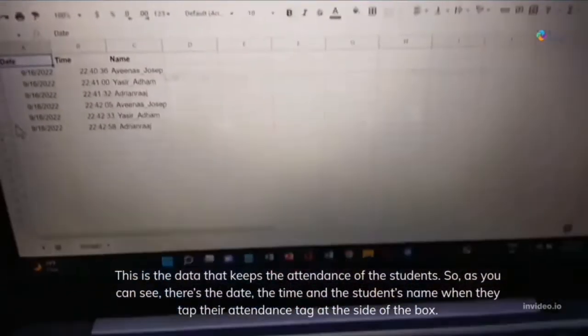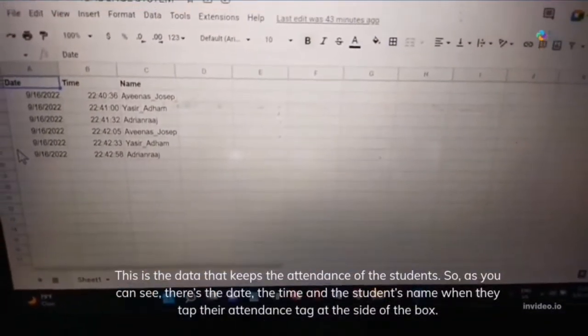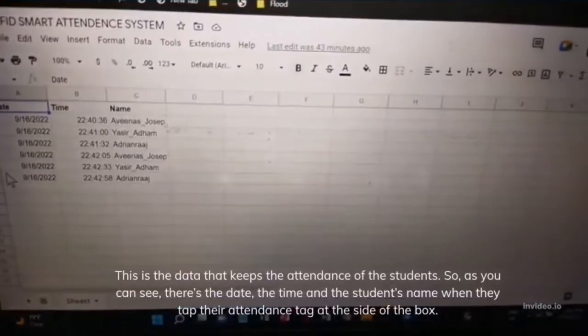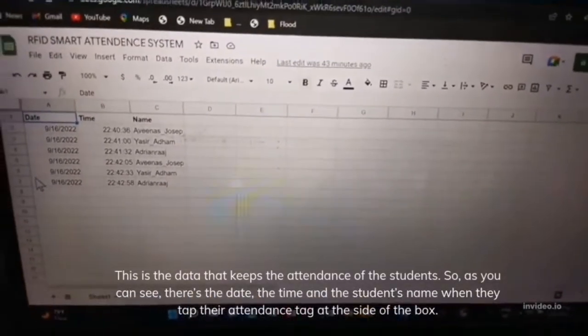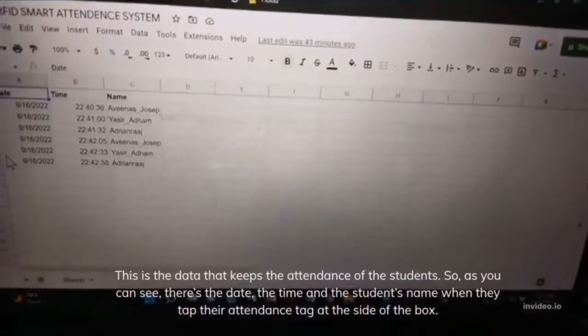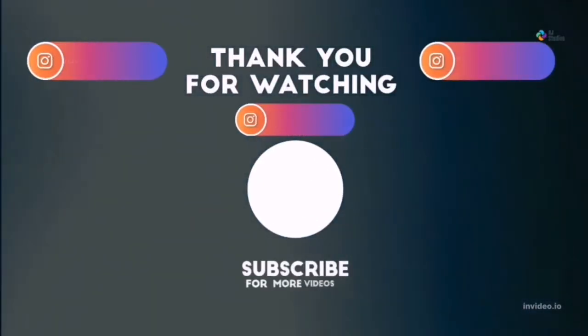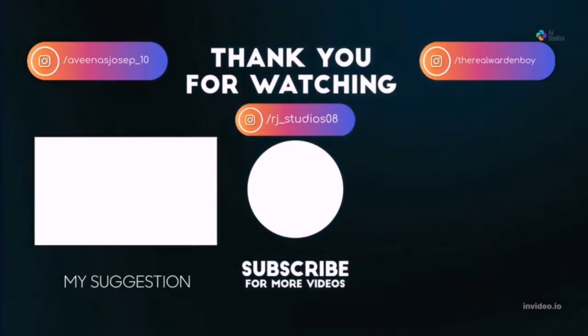This is the data that keeps the attendance of the students. As you can see, there's the date, the time, and the student's name when they tagged their attendance tag at the side of the box. That's it.